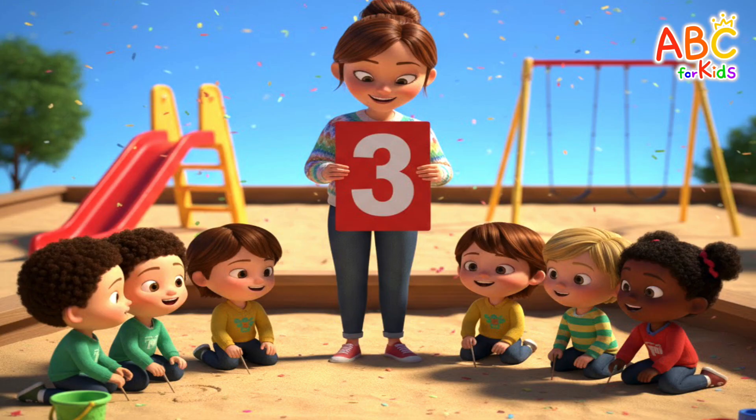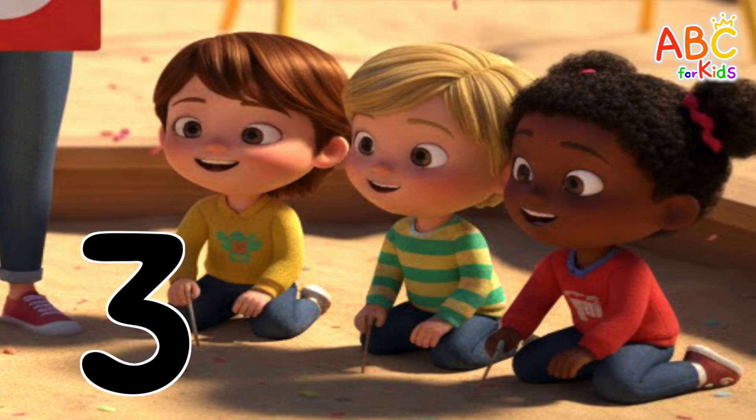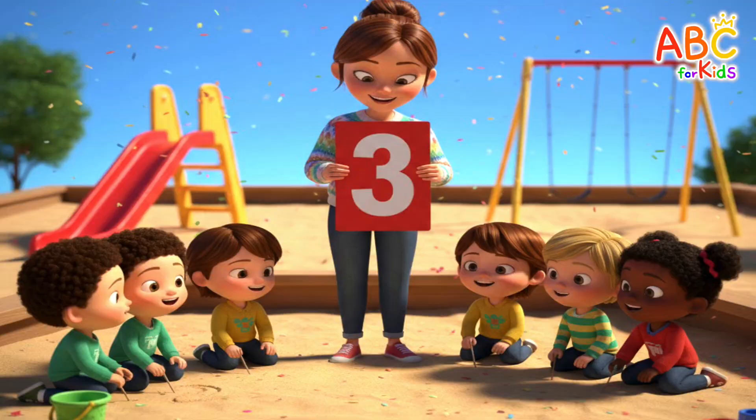How about on the right side? One, two, three — three friends! That's right! Three friends on the left and three friends on the right!